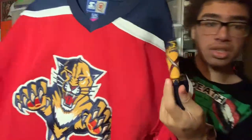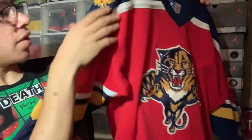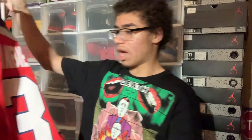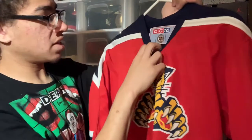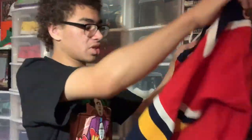Right here we have another Panthers jersey — no number or name. It is a Starter, not a Koho, so it is a little different but the same era. This one has the old Eastern Conference logo and the Starter logo right there. It's all sewn on — really nice soft quality. And right here is my third Panthers jersey — a James van Riemsdyk jersey. It's a little small but it was an absolute steal. This one is CCM, screen printed on the back, but still really good quality.